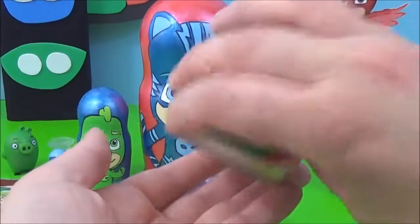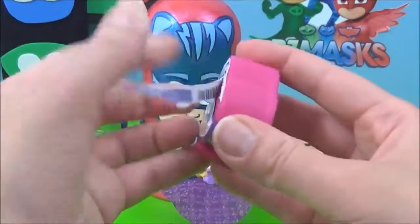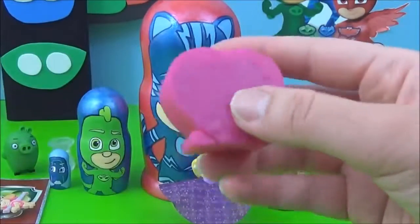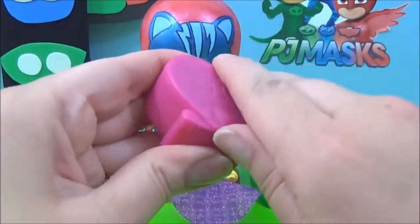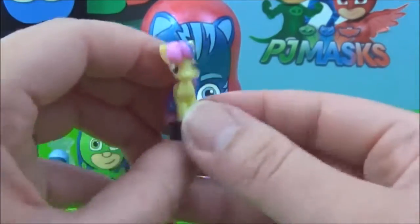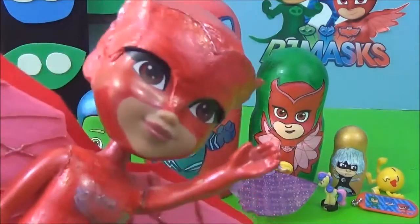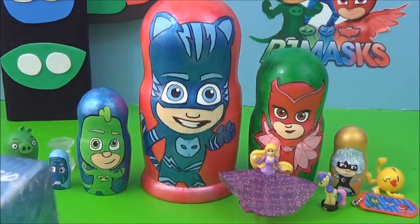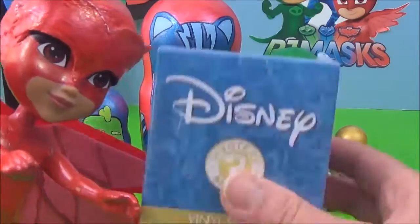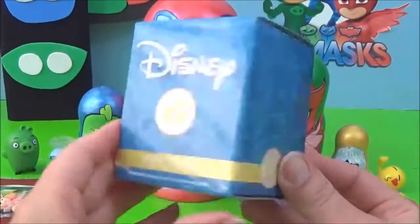The last thing we got — we got this My Little Pony Squishy Pop. I hope we get one of the crystal ponies. Awesome, we got Sweetie Drops! Okay so those are all the surprises in the Owlette nesting doll — wait, I have one more surprise. Oh wow, a Disney Mystery Mini — awesome! Thanks Owlette! You're welcome, bye!